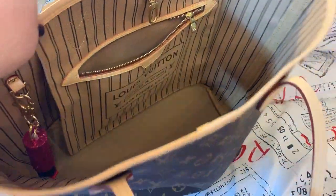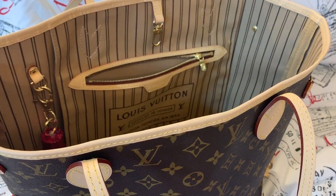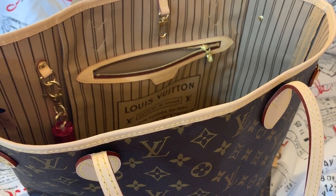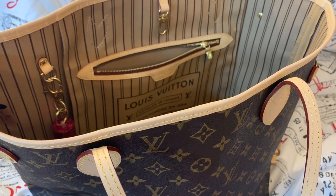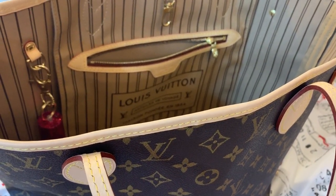I love this bag, y'all. I love it, love it, love it. I can't believe I sold mine years ago. It had the French wallet with it that I bought, which Louis Vuitton no longer sells — but you might find it on eBay. I love that wallet, and I always regretted selling that set.